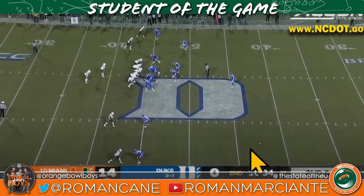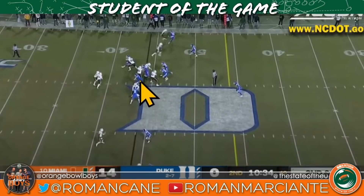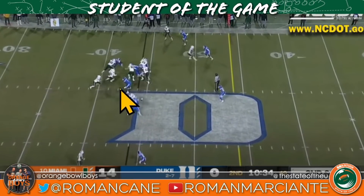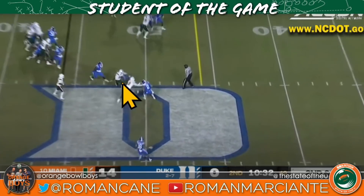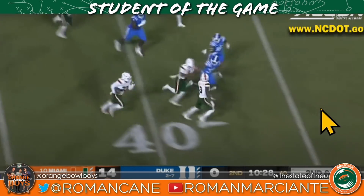Miami runs a midline read here — you let the defensive tackle go and the quarterback makes that read. Typically you see the zone read where you're keying the defensive end, but this is the midline read. D'Errick King does his job occupying the defensive tackle, Cam Harris has the ball — and what sorcery is this? The man is like an eel.